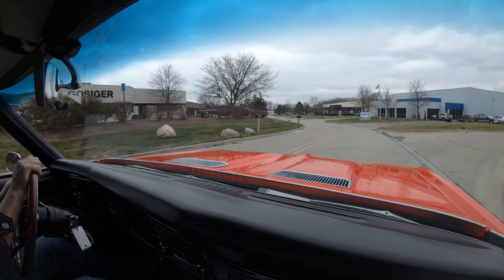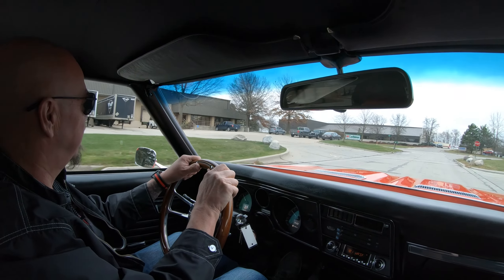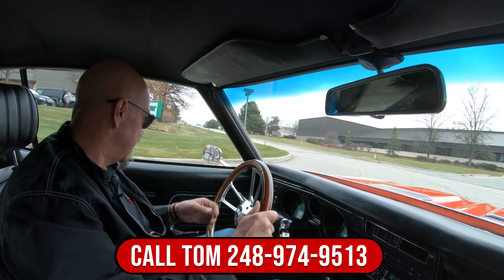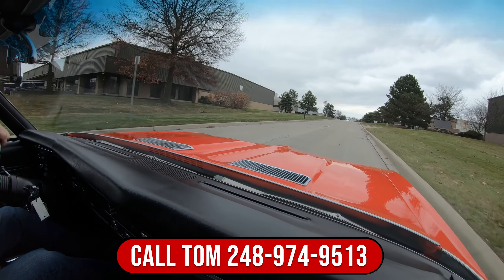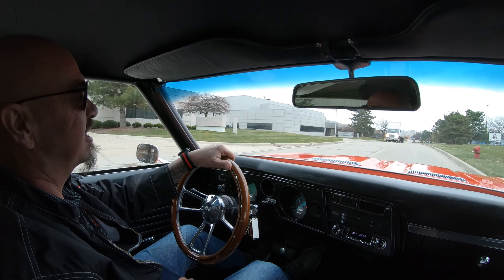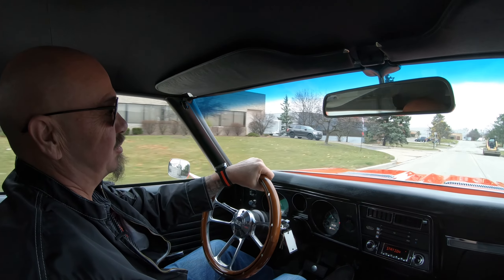That Roadster Shop frame holding the ground. I feel like I'm driving a 2021 here. We can deliver this baby anywhere in the world — just give us a call at 248-974-9513. Tom will tell you just how easy it is to park this dream in your driveway. Just had a guy coming up behind me there, giving me the thumbs up in the rear view mirror. She's down low, looking sweet.